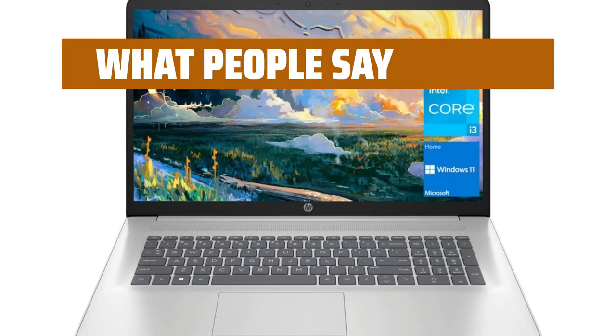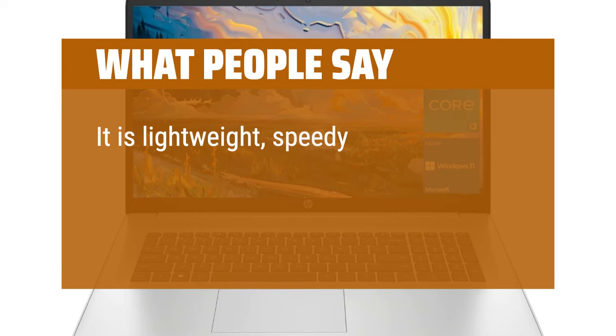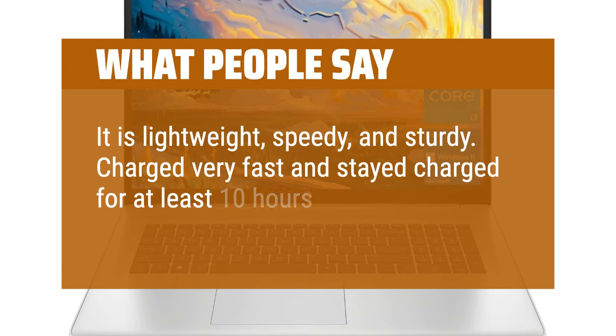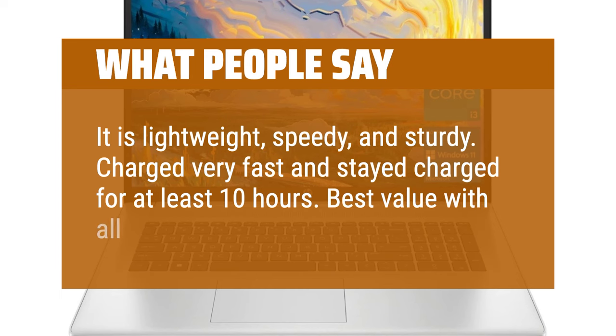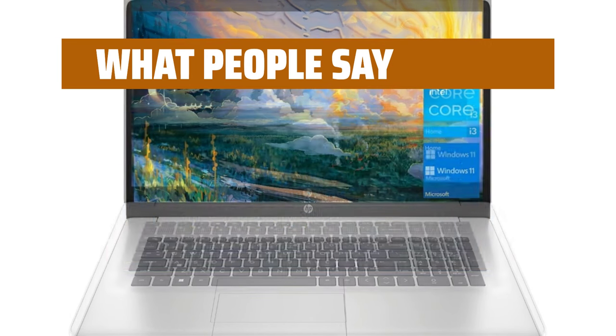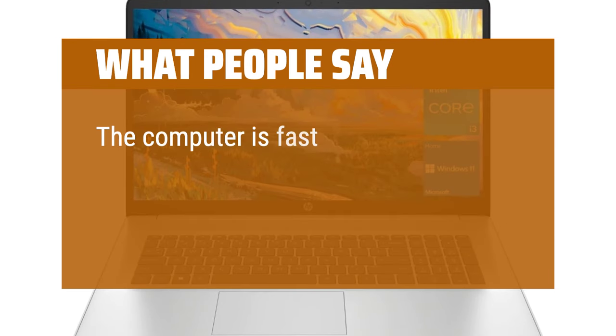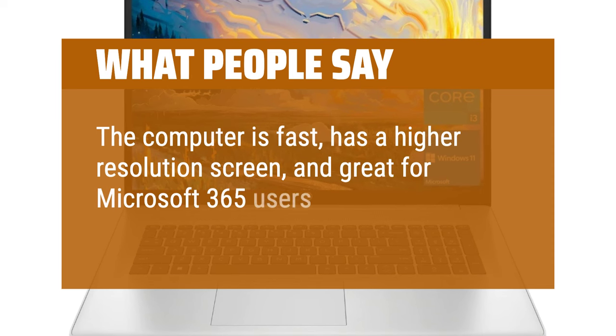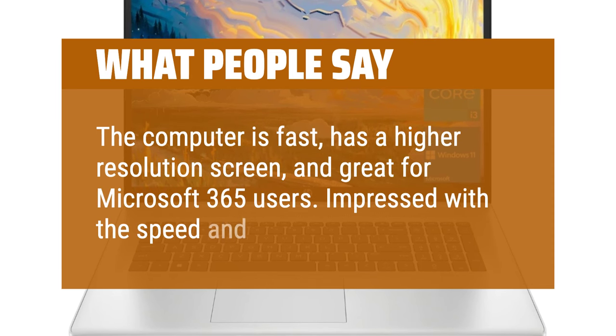What people say: It is lightweight, speedy, and sturdy. Charged very fast and stayed charged for at least 10 hours. Best value with all the features I wanted. The computer is fast, has a higher resolution screen, and is great for Microsoft 365 users. Impressed with the speed and setup process.